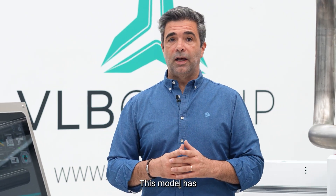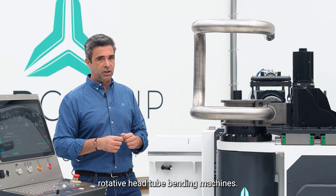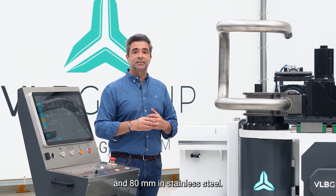This model has one of the world's biggest capacities when it comes to rotative head tube bending machines. It's able to bend in mild steel up to 83mm and 80mm in stainless steel.